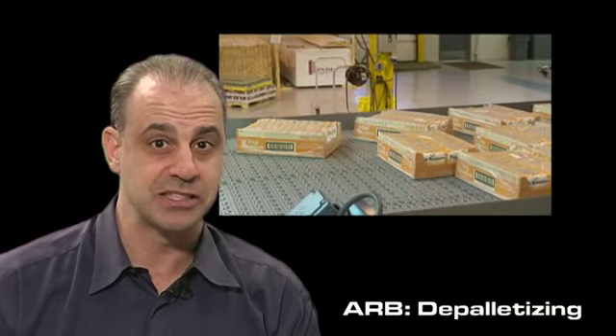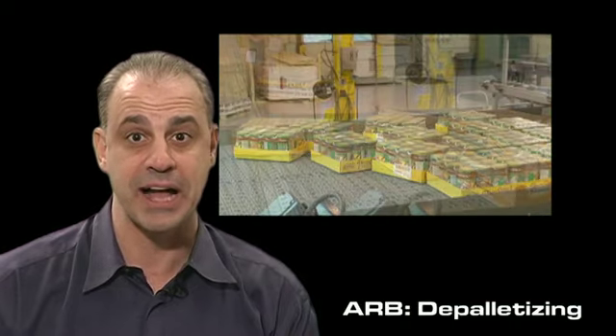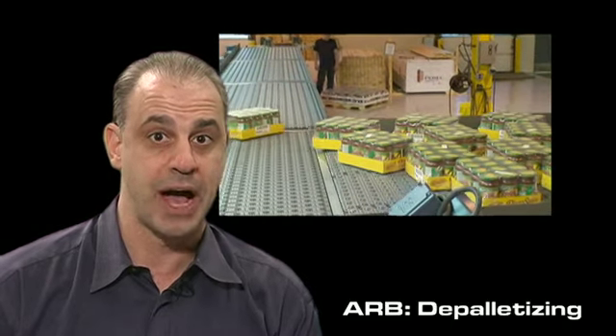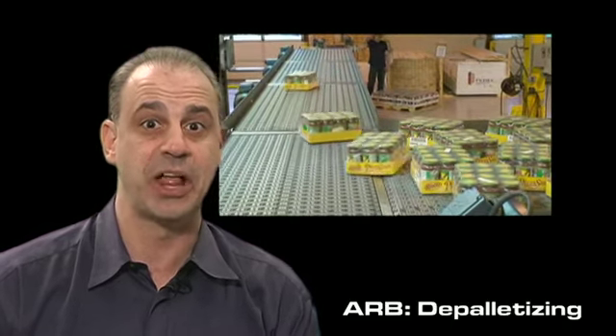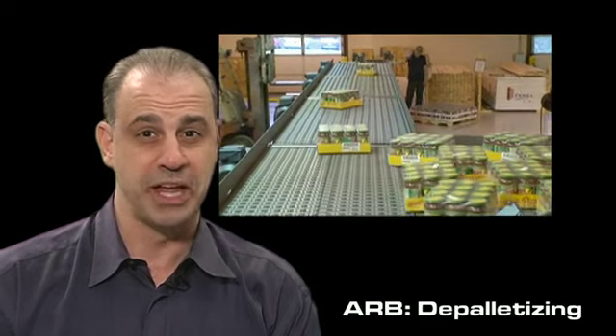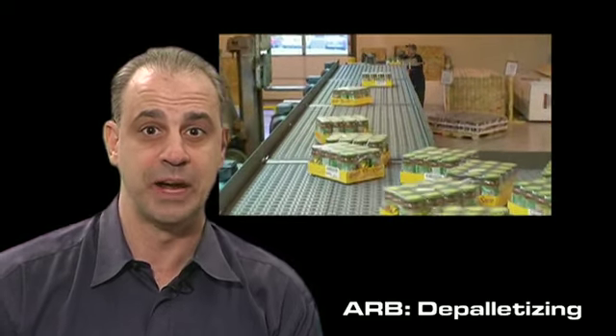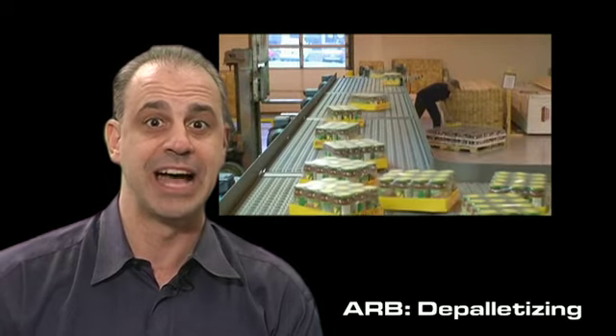In some cases customers have been able to eliminate robots because our system has such a high throughput rate, not only saving the cost of the robot but the surrounding robotic cell and floor space. We're able to handle any and all of these challenges combined with a very high throughput rate and still guarantee a very high level of performance.